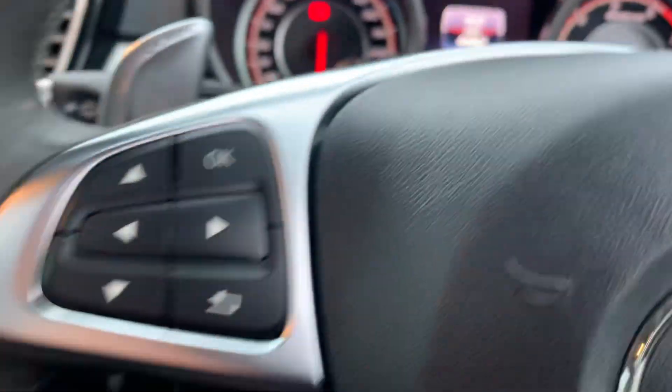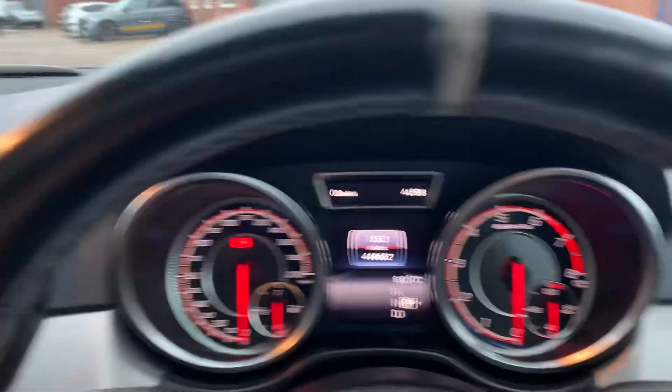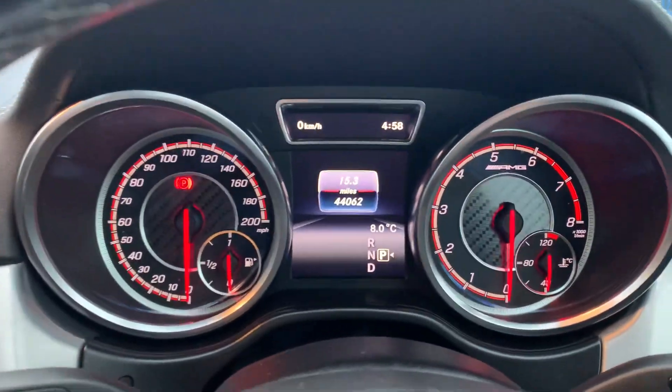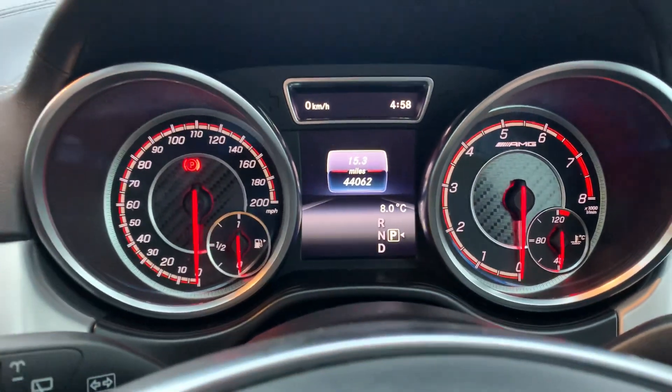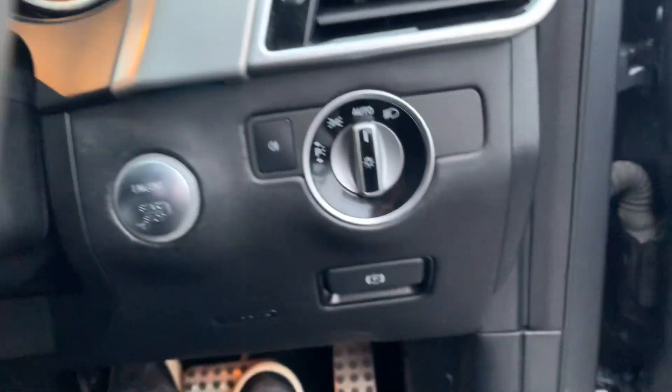We'll jump in. Put the keys in for now. When you come into the car you've got the big infotainment screen. You've got your main display there. The car is on 44,000 miles which is actually really good for the age. You've got your push-to-start button just down here — foot on the brake — and we'll open up the door as well just to get the cold start sound in.